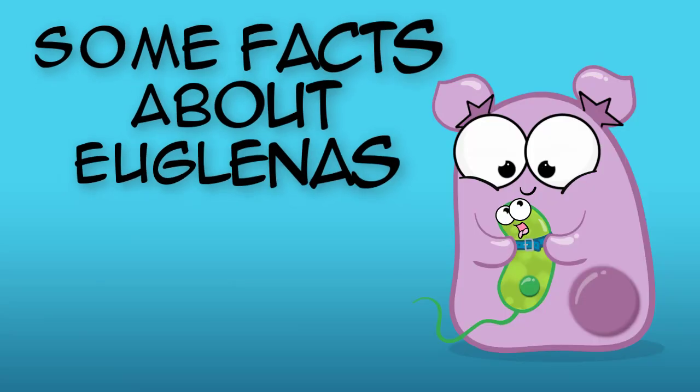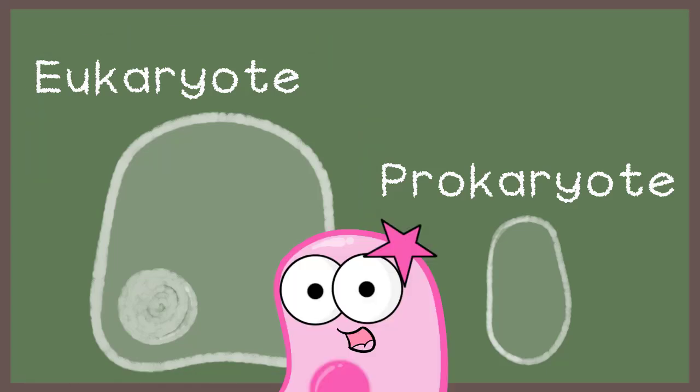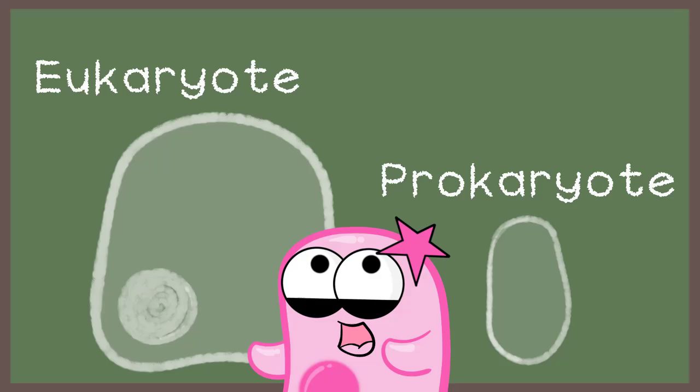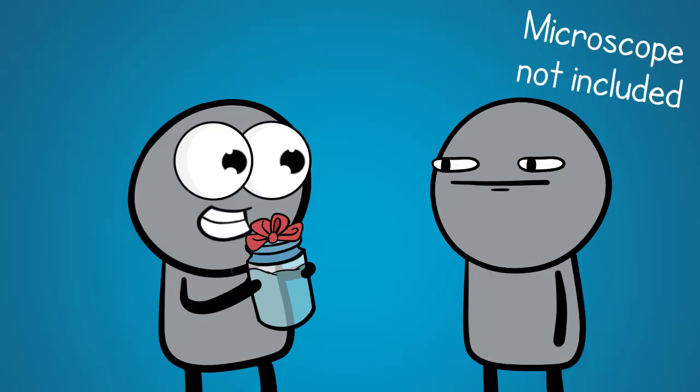So here are a few facts about Euglenas. They are eukaryotes, so they're larger than most prokaryotes. But they're unicellular, so yes, if planning to get your gift recipient a jar of Euglenas, he or she will need a microscope.